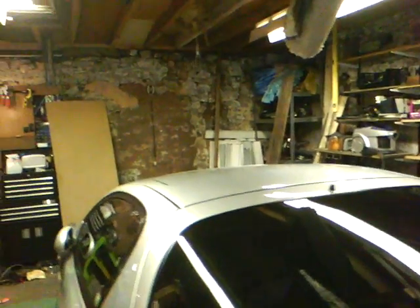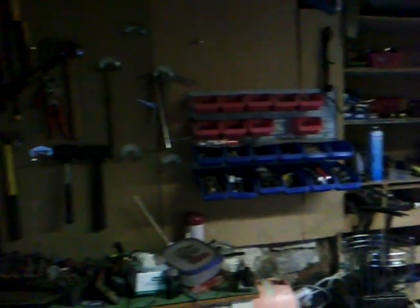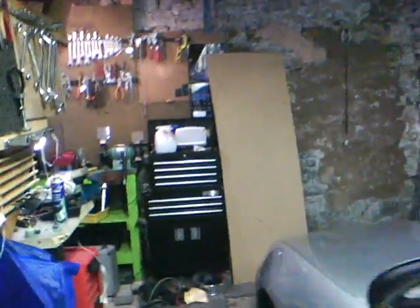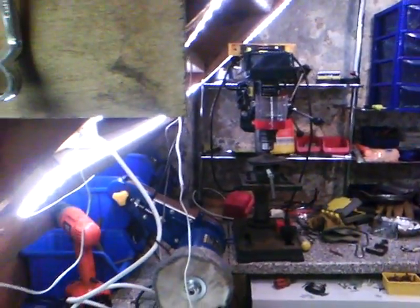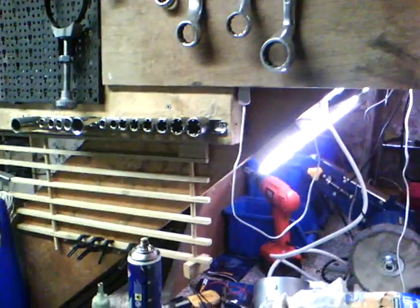I'm just showing you the progress being made in my workshop. I know it doesn't really look much like progress at the moment, but I can assure you it is — I'm just moving stuff about. This is my little corner which will eventually be organized.